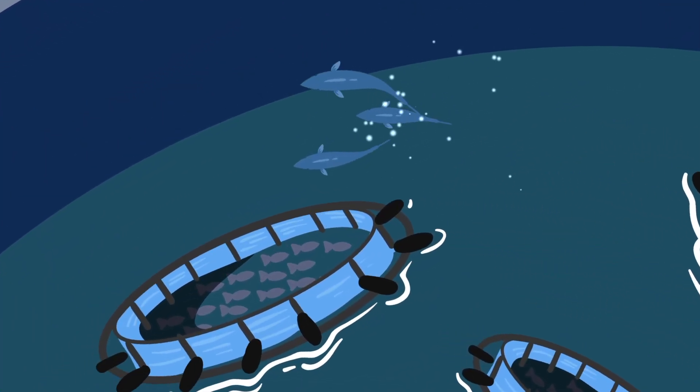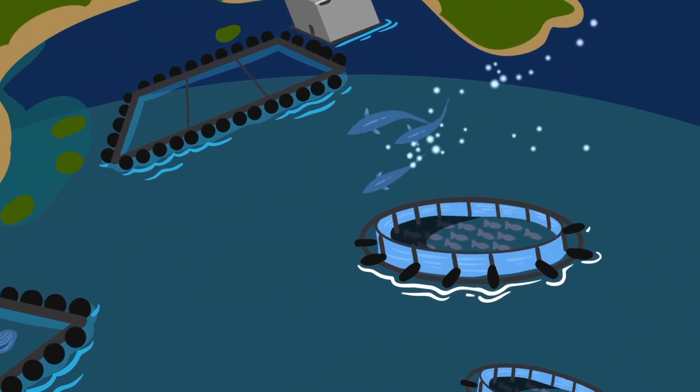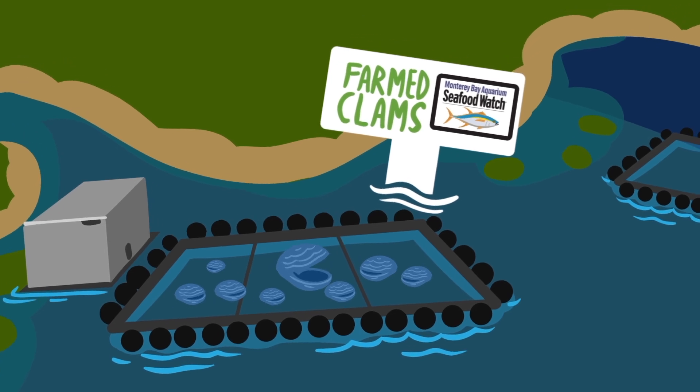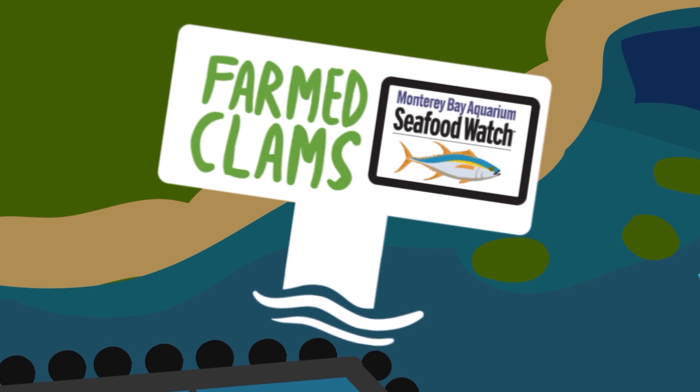So, given all these problems, what seafood should you buy? What can you as a business owner do to help the ocean? First, don't worry — you don't have to do it alone. The Monterey Bay Aquarium Seafood Watch Program can help you know which seafood to buy and where to find it.